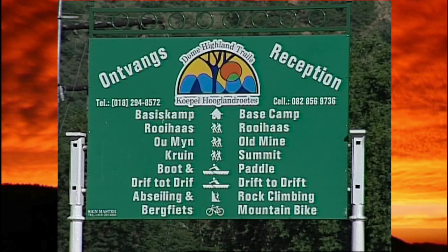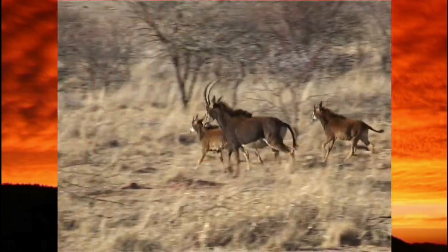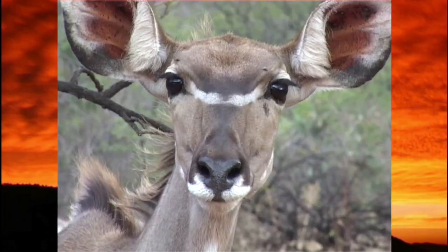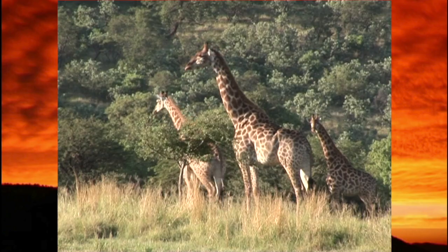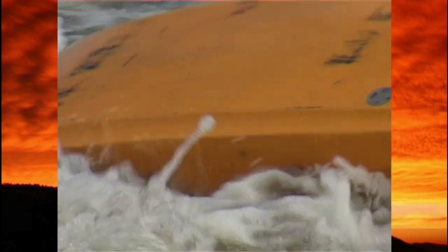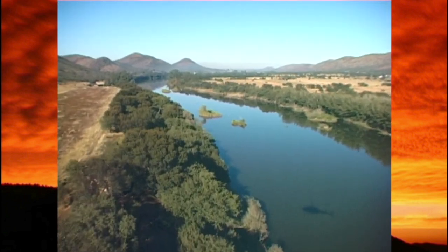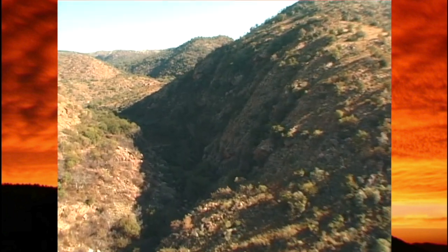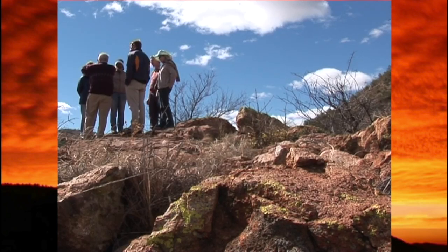Today, Venterskroon is the center of a fast-growing ecotourism trade. Most landowners are members of a conservancy and many are relocating the wildlife that once roamed the area. The adventurer can choose between the Vaal River that meanders through the dome area, perpendicular cliffs, and a wide choice of hiking trails that will take the hiker through several historical places and different habitats.